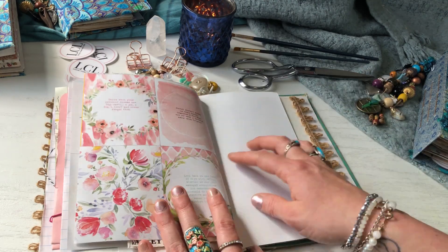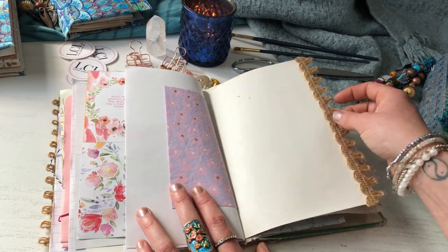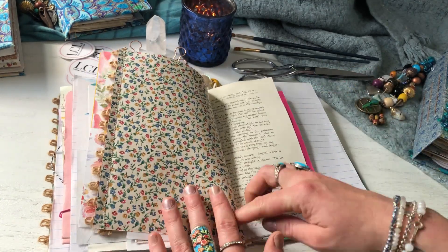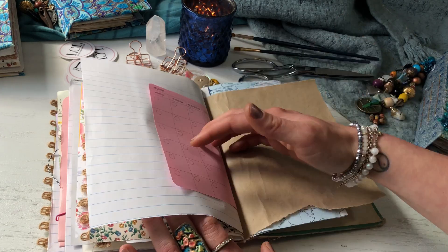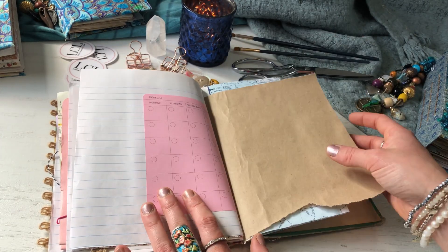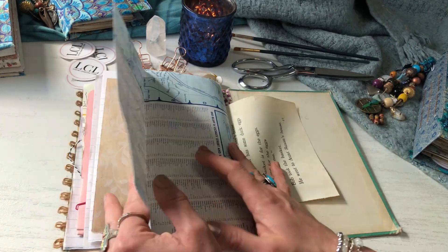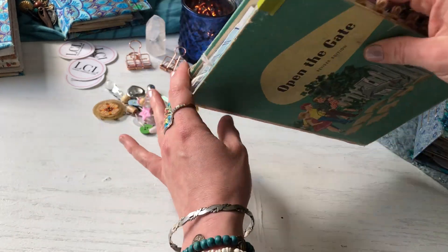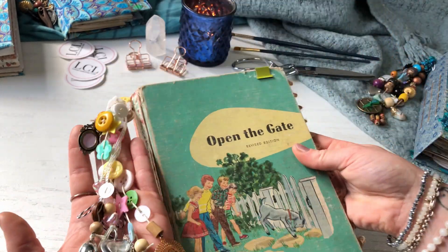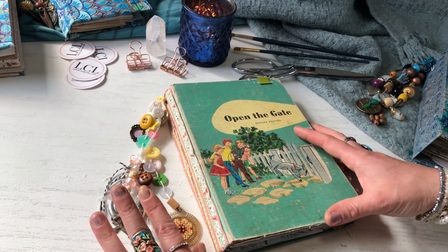Book text. Some places to write, some places to add pictures, add ephemera, a little bit of everything. I try not to do too much decorating on any of these and I really did want to share like a lot of supplies. So there's lots of stuff, especially on the tassel charms. So that is the Open the Gate junk journal.